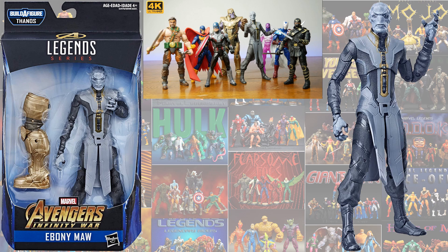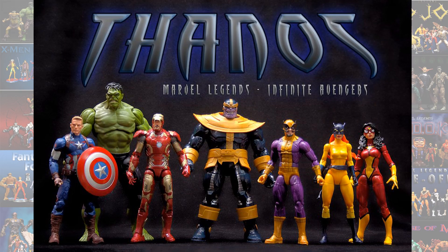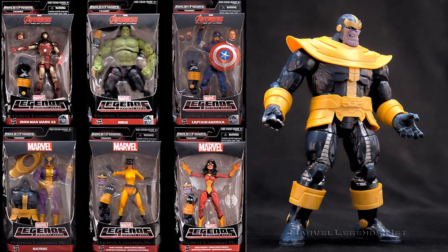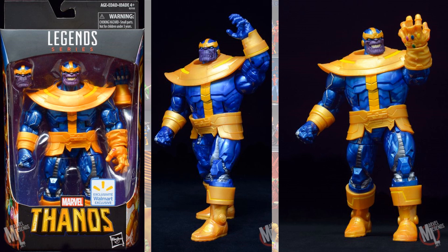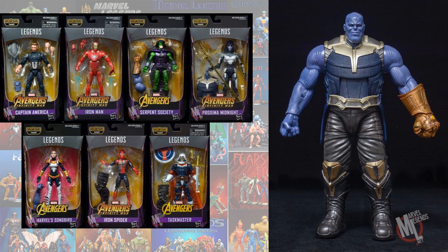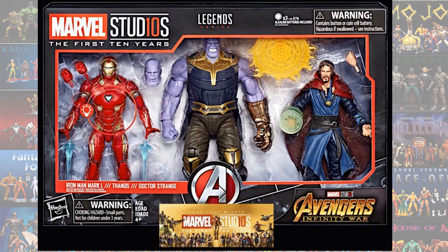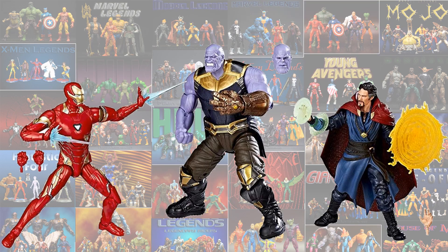Then we have the Ebony Maw, which came in the Thanos armor Build-A-Figure wave. Then we had the Infinity War two-pack with Loki and Corvus Glaive. Jumping over to all the Thanoses we've gotten: we have the Thanos Build-A-Figure wave, the Walmart exclusive re-release repaint of that one, and the MCU Thanos the first time. That same Build-A-Figure was re-released overseas as a UK exclusive. Then we have the Thanos, Iron Man, Dr. Strange three-pack from Marvel's First 10 Years, which was basically the Build-A-Figure except better.